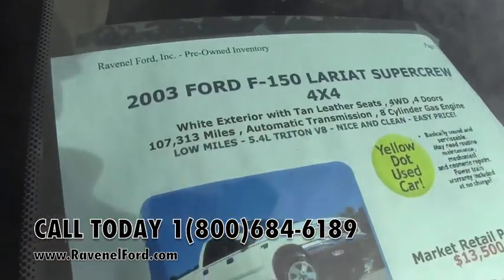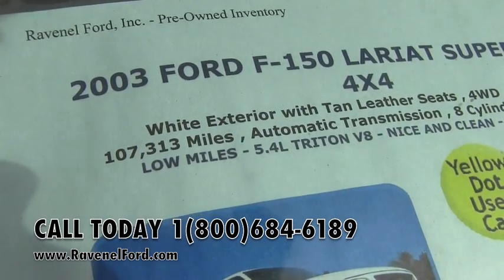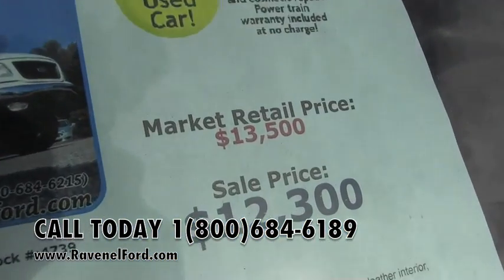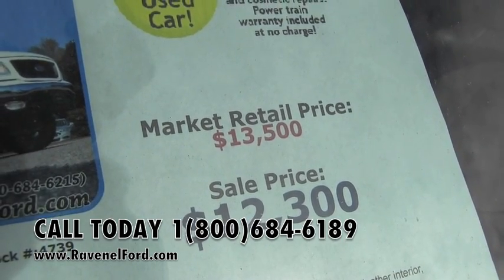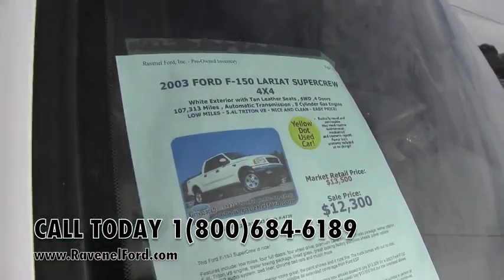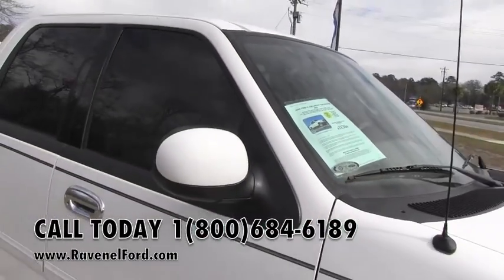Here's the mileage first: 107,313, automatic. There's your price. A lot of times you can go on Kelly Blue Book or NADA.com and see those market retails — we try to price ours a little bit under that. Also, no dealer admin fees, no doc fees.